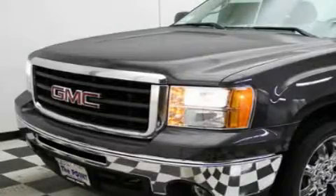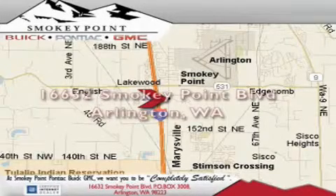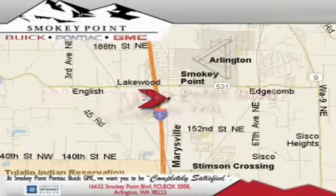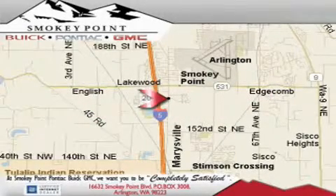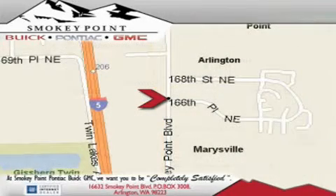Stop by today and test drive this vehicle for yourself. Smokey Point Buick Pontiac GMC is conveniently located right off of Interstate 5 in Arlington. Smokey Point provides excellence in sales and service of new Buick, Pontiacs and GMC products, along with a huge selection of pre-owned vehicles. Come visit us today or call 1-800-869-7119 to schedule an appointment.